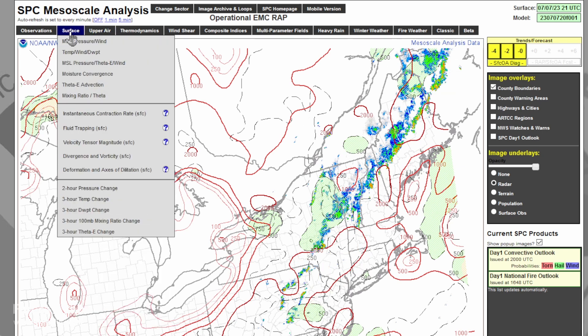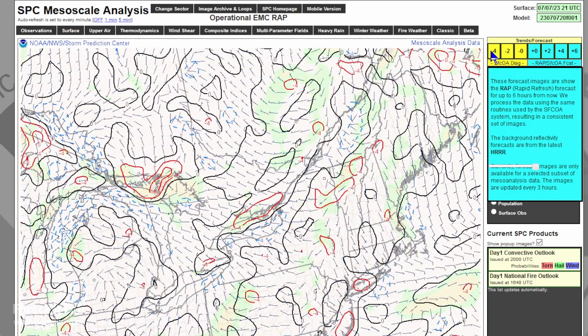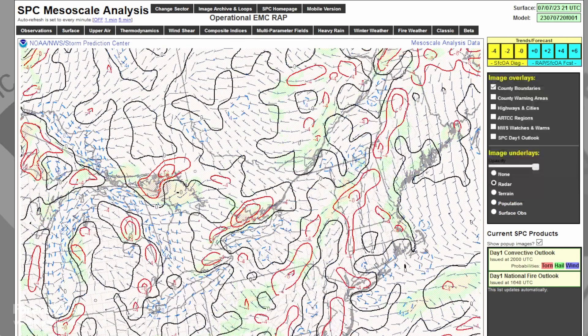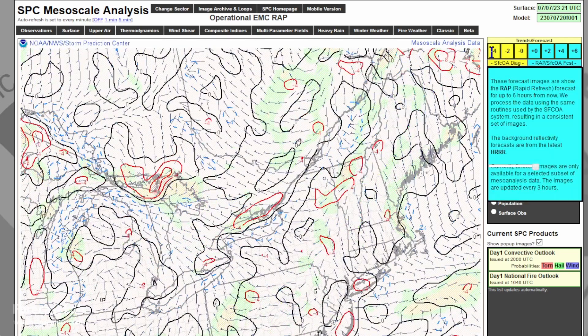There are some very good products here you can use. A popular one when you're waiting on initiation to begin — you can use either the moisture convergence or the divergence and vorticity. This is not as useful right now because the boundaries have already formed up, so a lot of the patterns are distorted. But if we go back in time, closer to the pre-convection hour, you can see some convergence coming together right there in northern Vermont and across New York, and also the wind field coming together — showing where mass convergence is taking place.